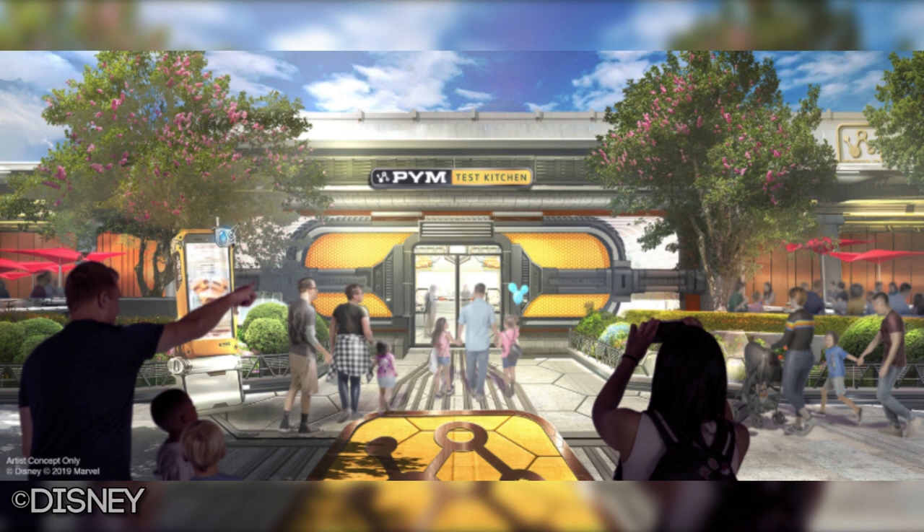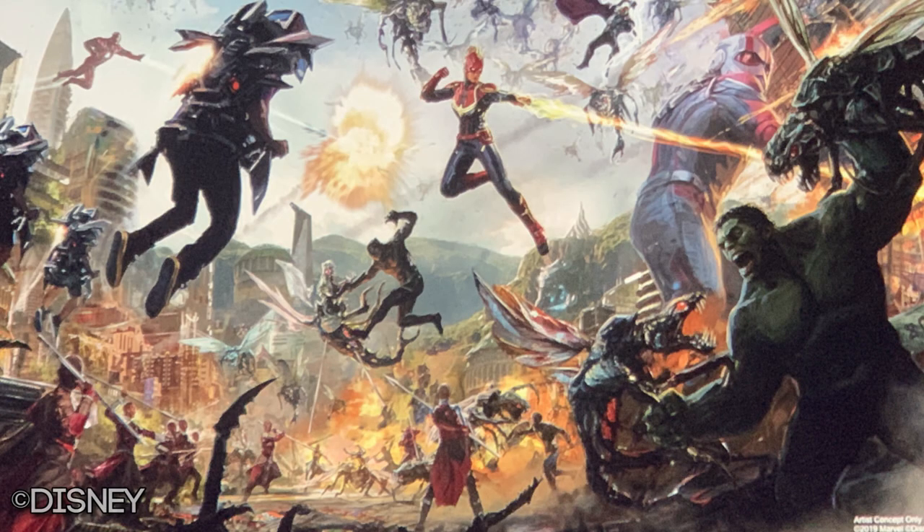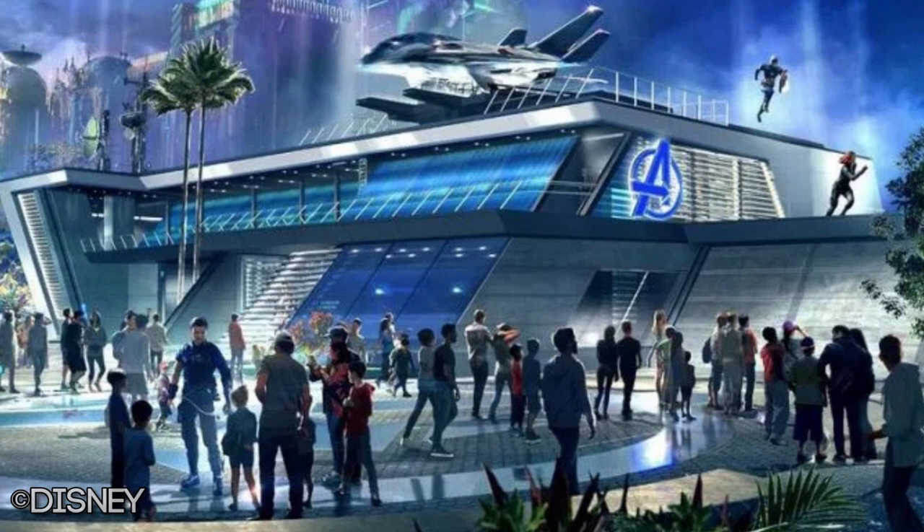This land will lead into where Guardians of the Galaxy: Mission Breakout resides, but all of that is coming next year in 2020 as Phase One of this land. I say Phase One because there will be multiple phases for Avengers Campus alone. Phase Two is introducing a brand new Avengers E-ticket attraction that looks to potentially be one of the most advanced rides in the world. The facade will be visible with Phase One next year, but the ride will not open until Phase Two, a year or two after that.